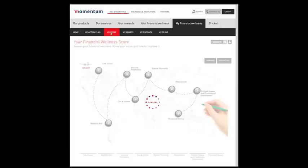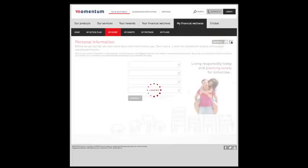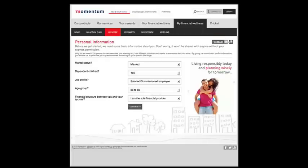You will be taken to a map of the financial wellness journey. Before you begin your journey, you will need to ensure that your profile is filled in correctly, as the priority of questions is tailored to your specific needs, depending on your situation.